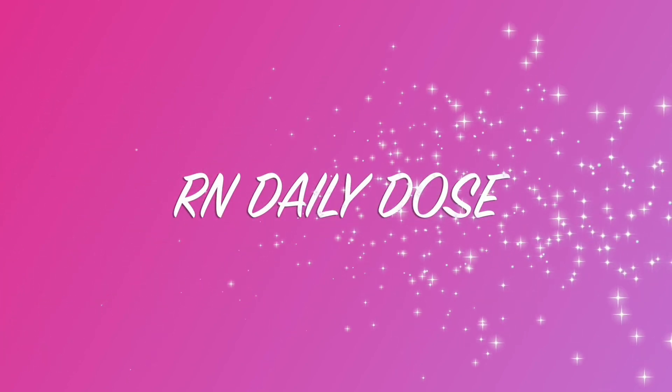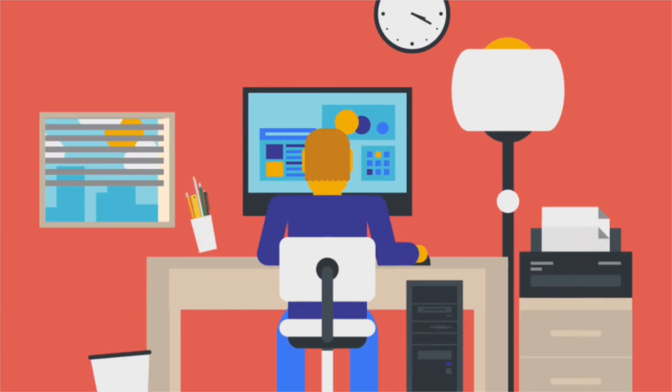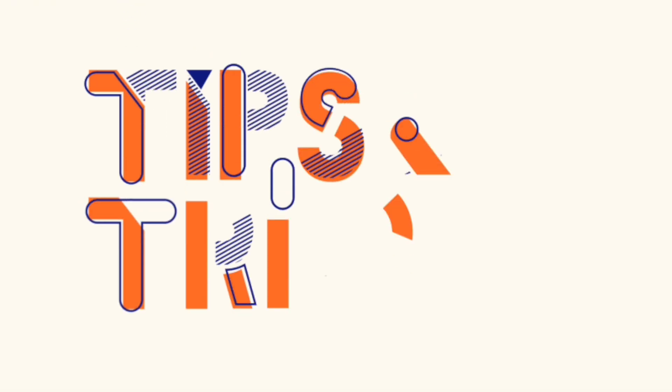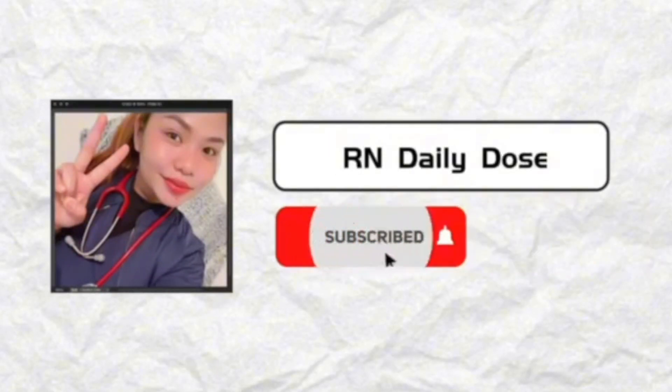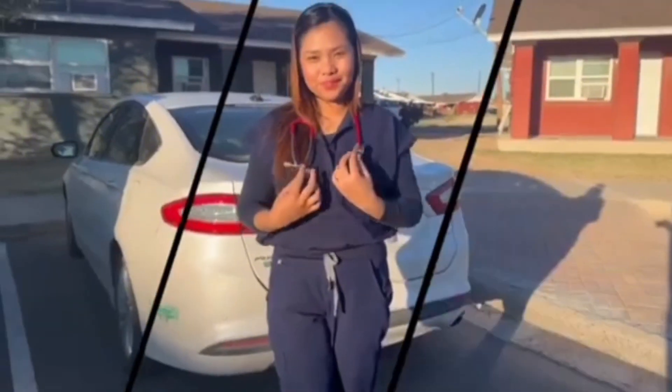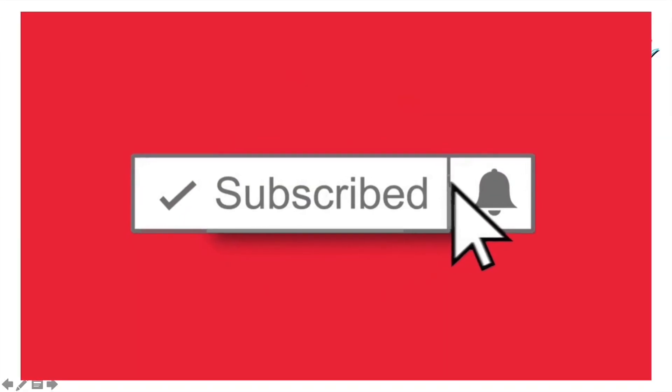Hi guys, this is RN Daily Dose, formerly known as IndiRN, and here I am to give you some helpful tips to maximize your study for the exam. Before we start, please don't forget to click like, comment, and subscribe on my channel, especially if you are new.